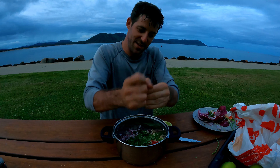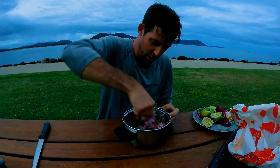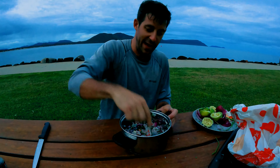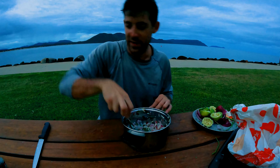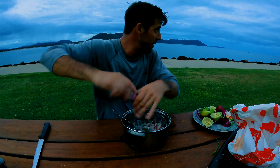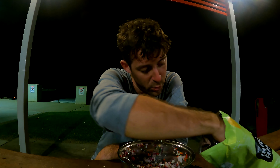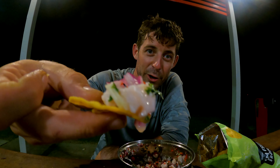Stir it all together. The lime juice and acid actually cook the trevally slowly — that will take a good 10 minutes. I've probably got 7 minutes, so time to go fish! Here we go — smashing the ceviche right now. Get a bit of corn chips and look at that — beautiful!